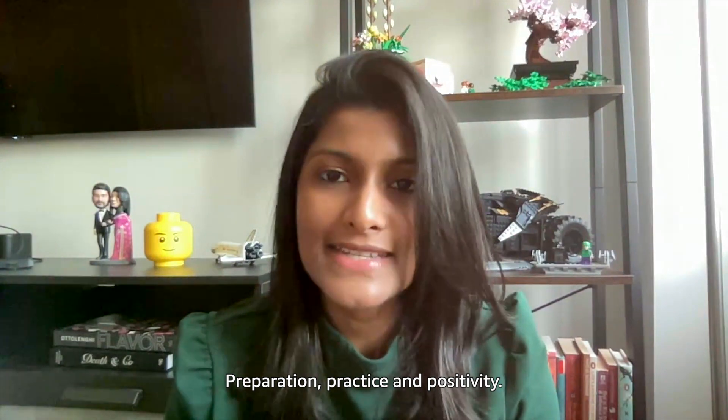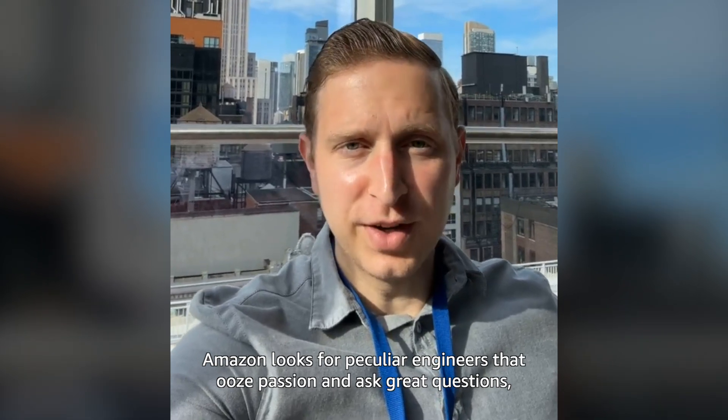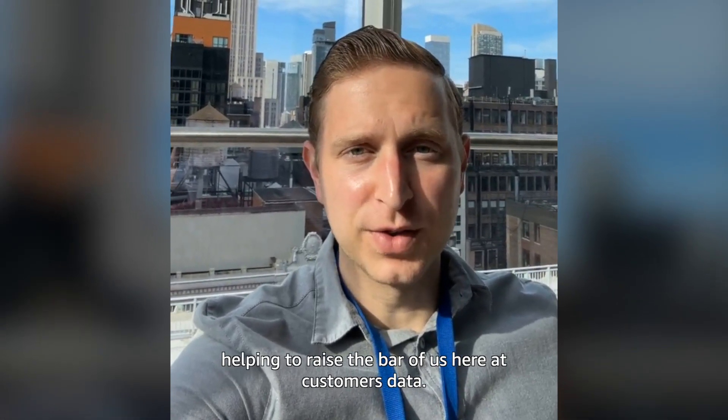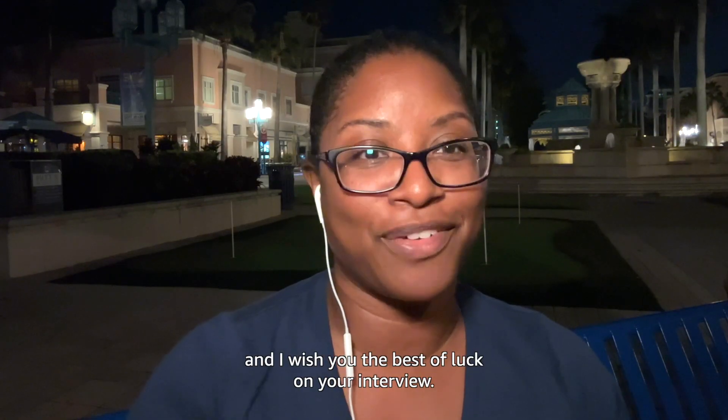Preparation, practice, and positivity. Be yourself. Amazon looks for passionate engineers who ask great questions, helping to raise the bar here around customer data. Thank you for watching this video and I wish you the best of luck on your interview.